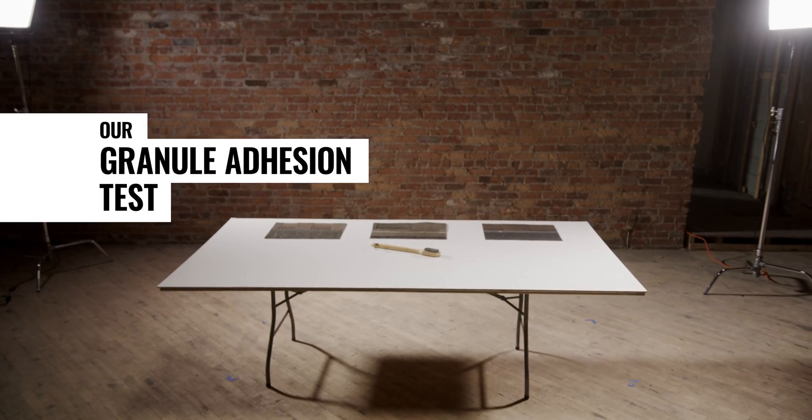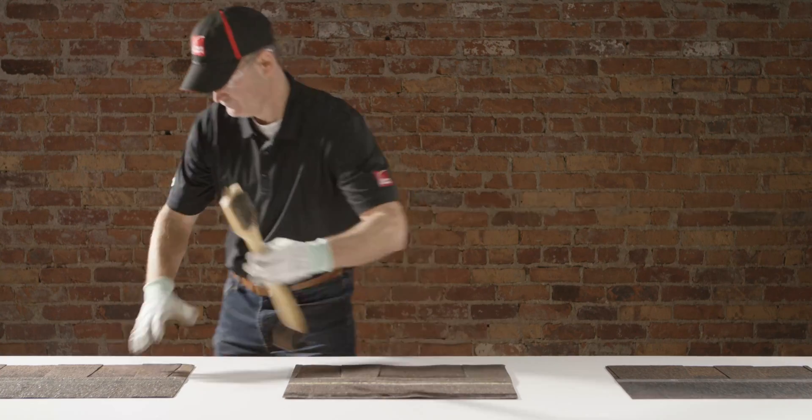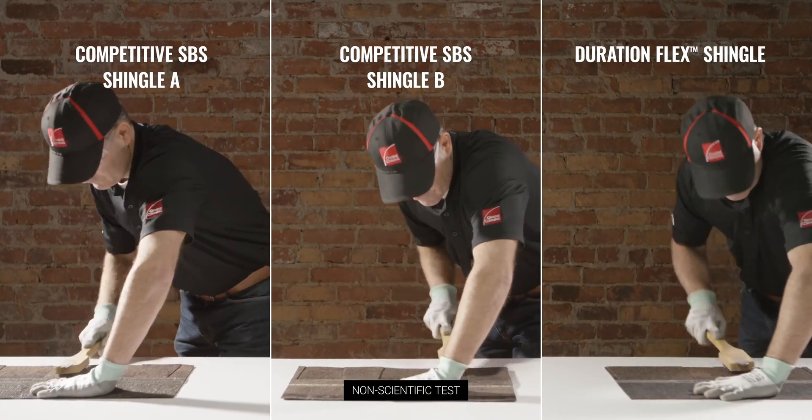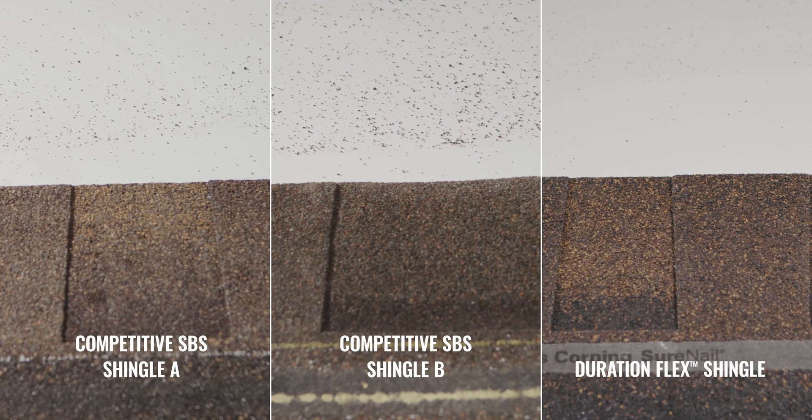Our proprietary SPS polymer modified asphalt shingles have improved granule adhesion. We'll perform a scrub test to compare with other shingles. As you can see, our proprietary SPS formula keeps granules adhered to our Duration Flex Shingle.